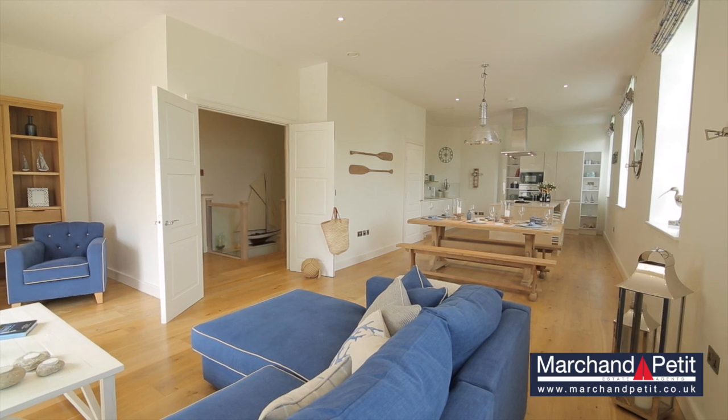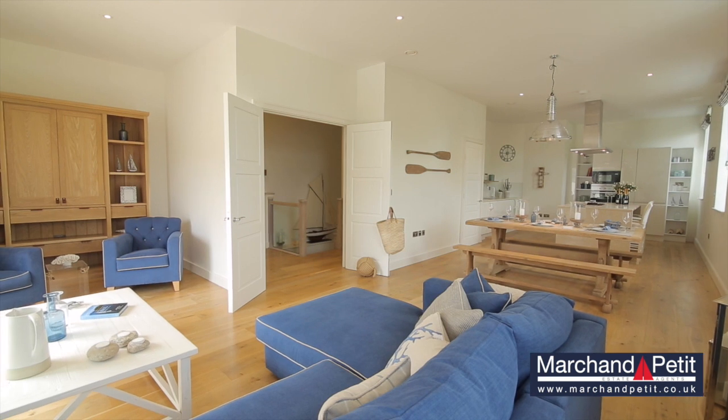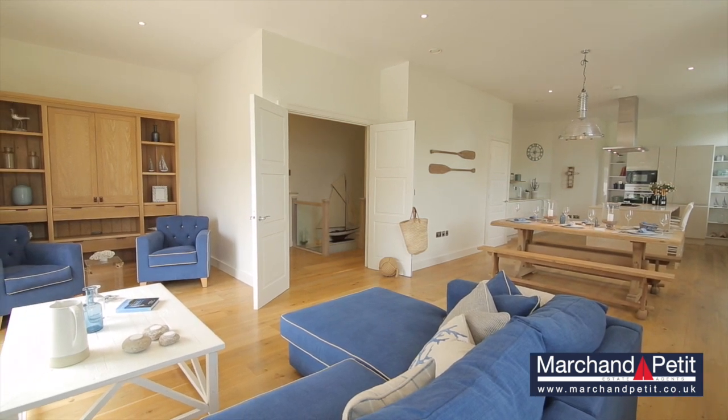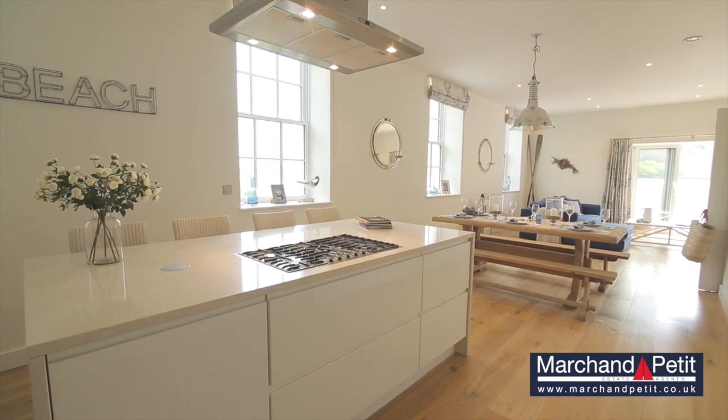Decorated in a New England style, the beach house makes a luxurious and spacious modern home with light, open plan living areas and impressive interior specifications, such as the German designer kitchen and engineered oak floors.